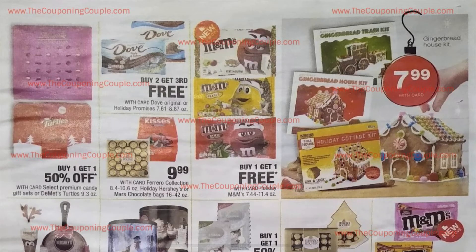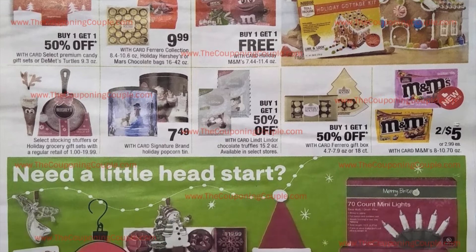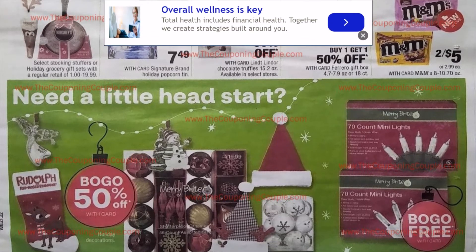Moving on, we have our candy page with a couple different candy deals going on. You can also pick up some gingerbread houses at $7.99 from CVS if you're interested in doing that with family and friends. They also have ornaments, stockings, hats, and lights — all of these things are buy one, get one 50% off at CVS.